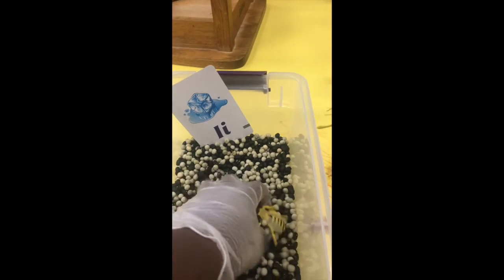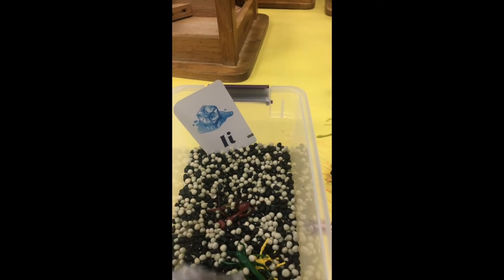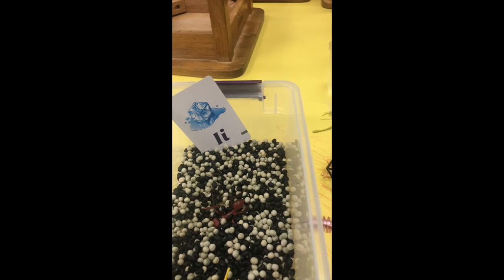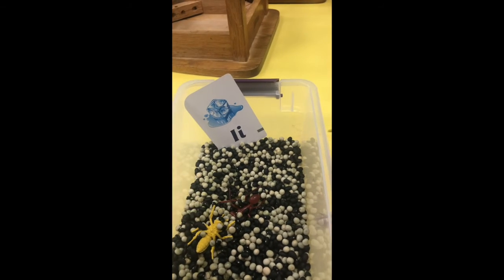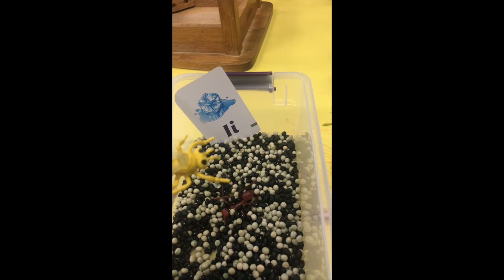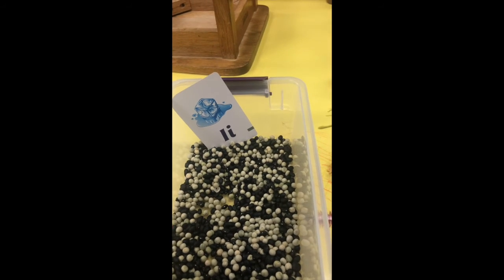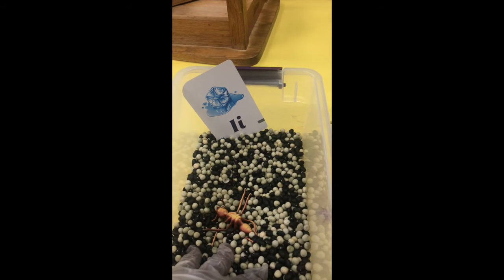Another idea: as you're digging and finding the insects, you can talk about the letters. Grasshoppers have suction pads, they are green, and grasshopper starts with the letter G. Caterpillar — this caterpillar is green and yellow, starts as an egg and turns into a butterfly — and caterpillar starts with the letter C. Bumblebee — honey comes from bumblebee, it's yellow and black — and bumblebee starts with the letter B. This ant is brown, has two stomachs, builds nests — and ant starts with A.